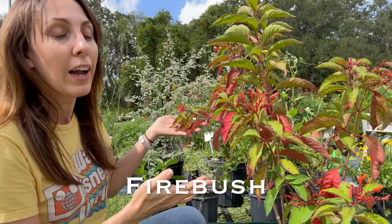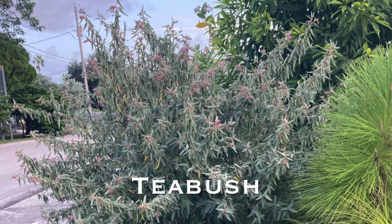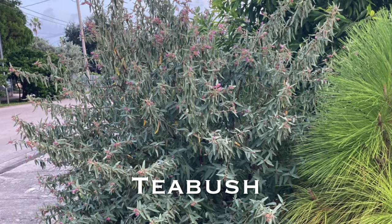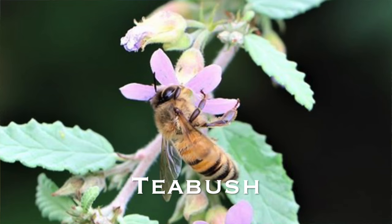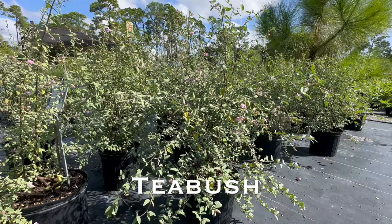Number two is going to be tea bush. Maybe tropical isn't your style and you're looking for something that would fit better in an English cottage garden. Our native tea bush is a great plant for that. Its silvery gray leaves are going to create a cooling feel even in the heat of summer, and its flowers are known for attracting tons and tons of bees. This shrub can get 8 to 12 feet tall, and you can actually use the leaves to make tea.